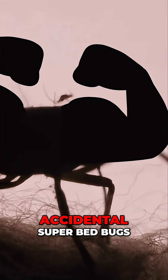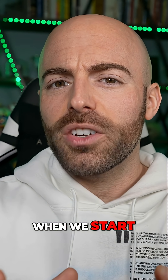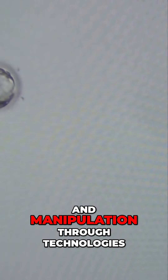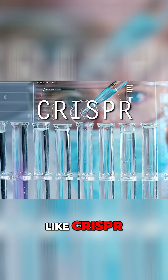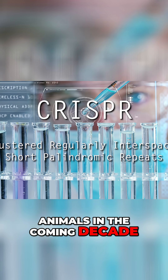We've talked about human hybrids and accidental super bed bugs created by humans, but what happens when we start to give known species of animal brands new abilities? With the advent of genetic editing and manipulation through technologies like CRISPR, you're going to start hearing more and more about bizarre animals in the coming decade.